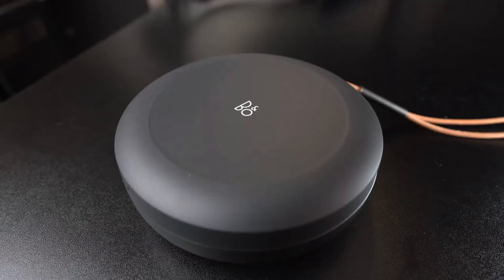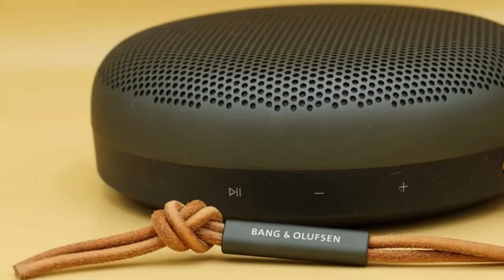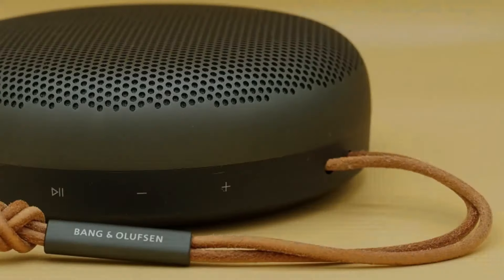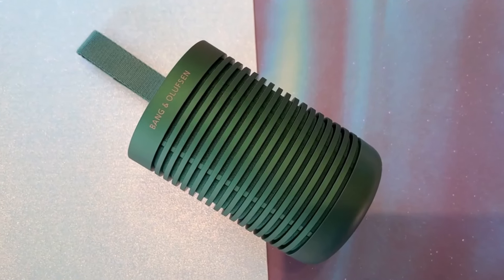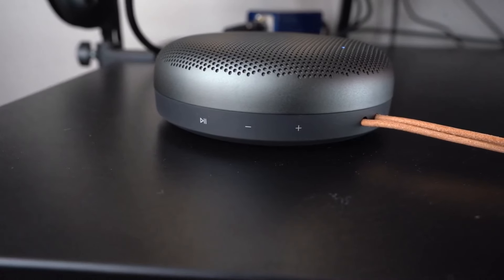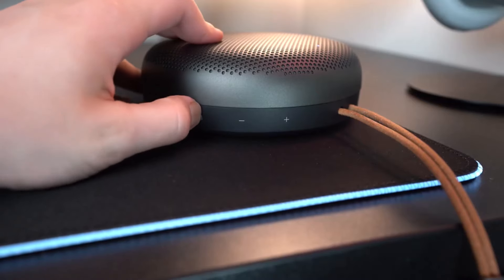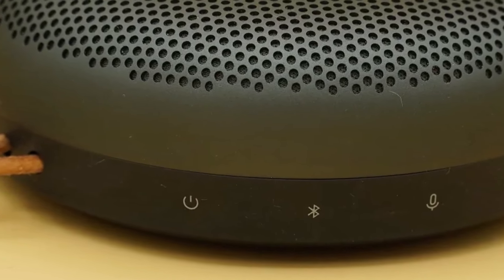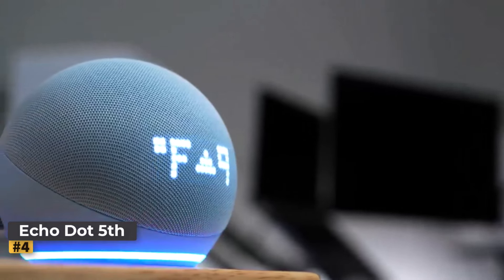The Beosound A1 Second Gen offers modern conveniences that enhance its appeal. Its sonic performance reflects Bang & Olufsen's reputation for excellence, delivering a comfortable yet authoritative sound that can be enjoyed for extended listening sessions. With its classy design, user-friendly operation, and the added bonus of Alexa integration, the Bang & Olufsen A1 Second Gen offers a compelling package for those who appreciate premium audio experiences and distinctive design aesthetics.